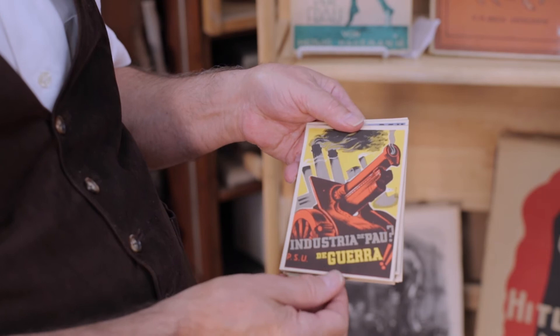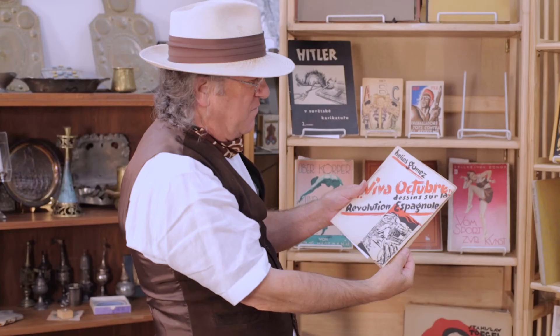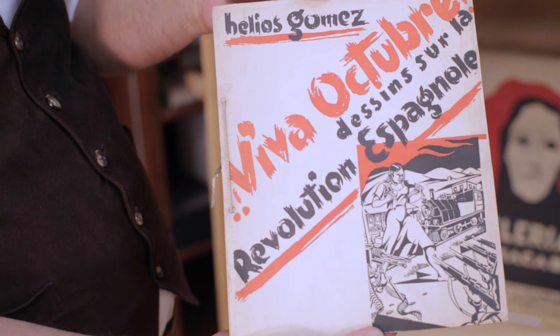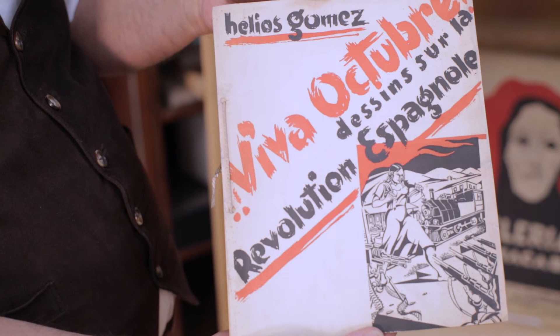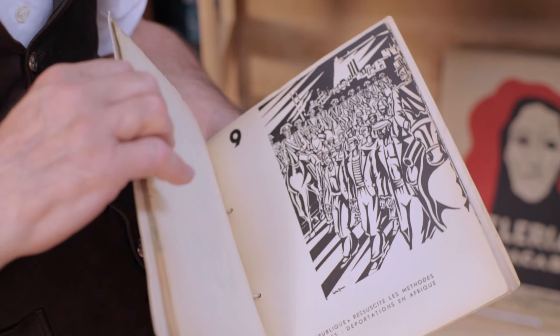Another anti-fascist piece is Julio Gomez's Viva October, also about the Spanish Civil War. You can see the incredible fabulous block printing — very powerful social realism, proletarian work.